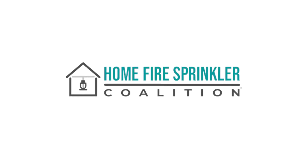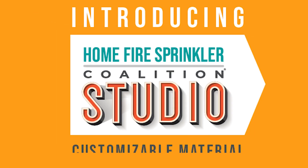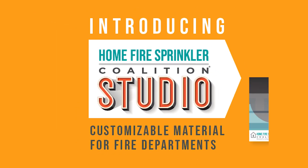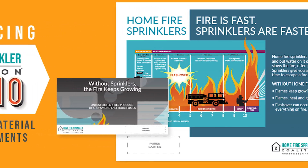The Home Fire Sprinkler Coalition is proud to present the HFSC Studio. The Studio is a new, easy-to-use online tool for fire departments to create educational materials for your fire sprinkler community outreach.